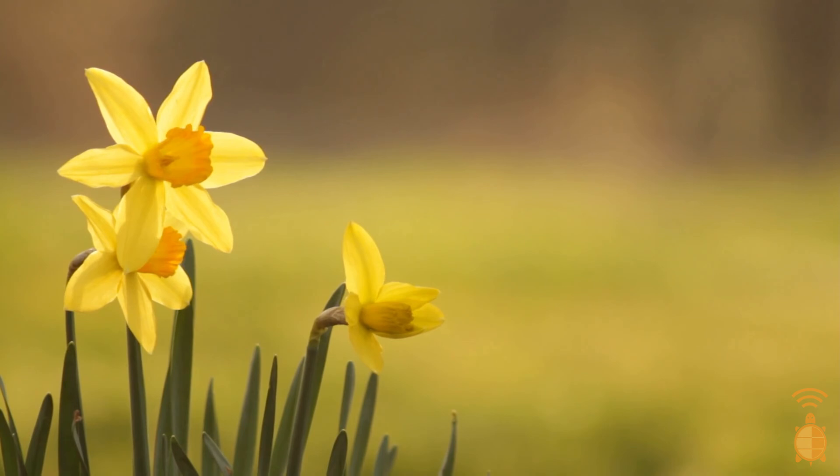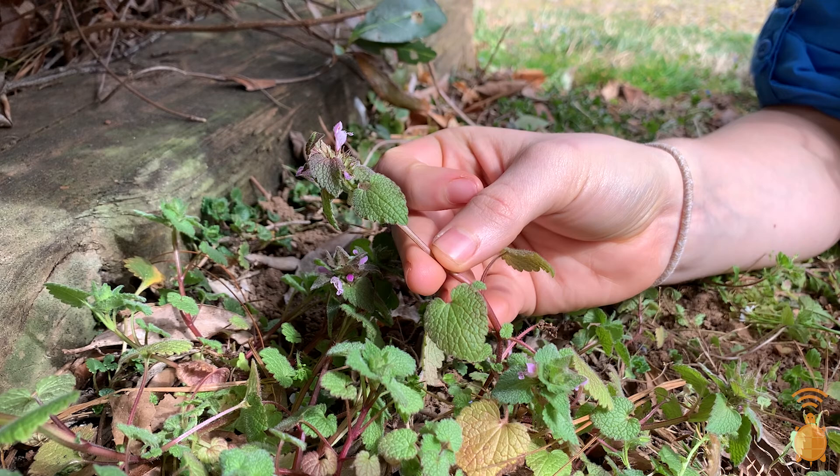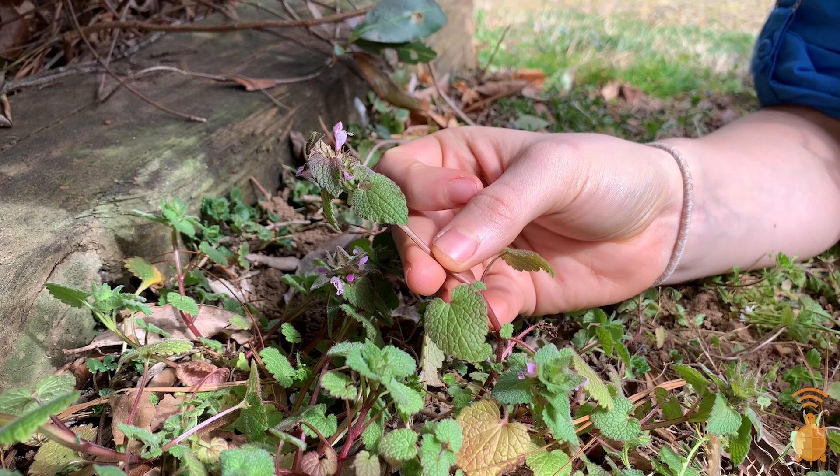Let's see who our wildflower is. Looks like we have a low-growing wildflower with a square-shaped stem, opposite-facing leaves, and a bunch of pinkish-purple tubular flowers clustered at the top. I bet this is dead nettle!